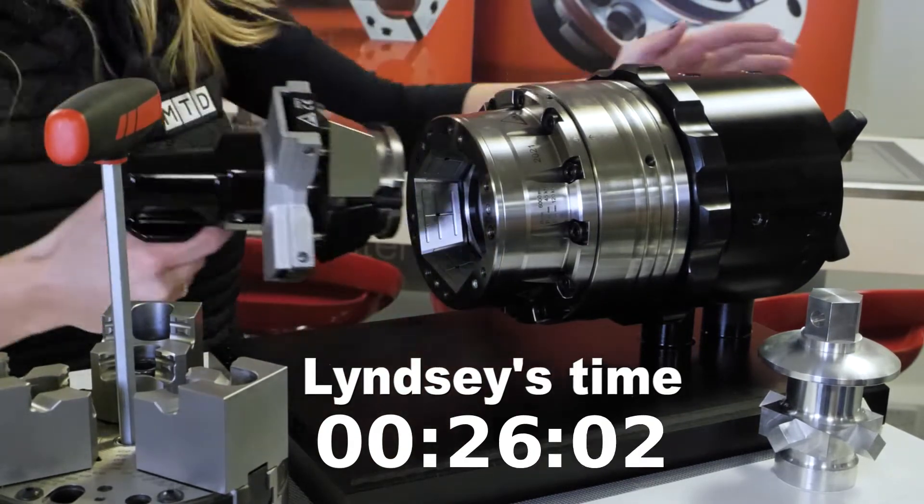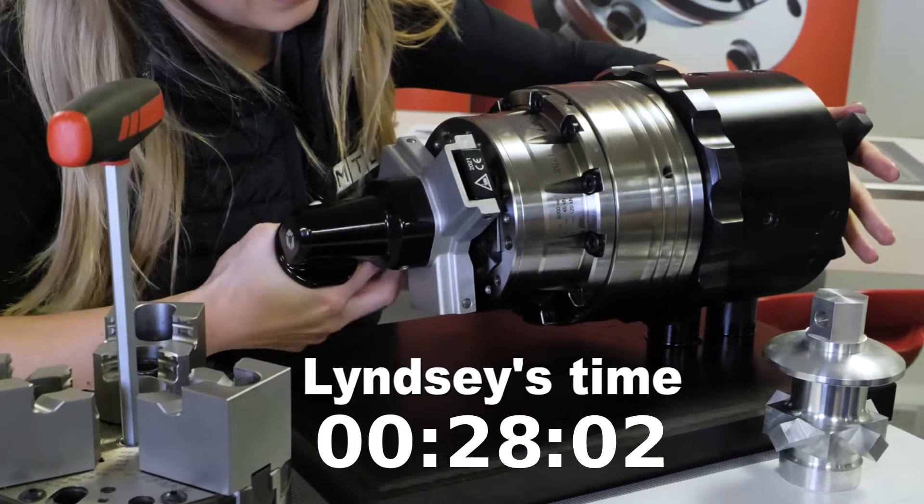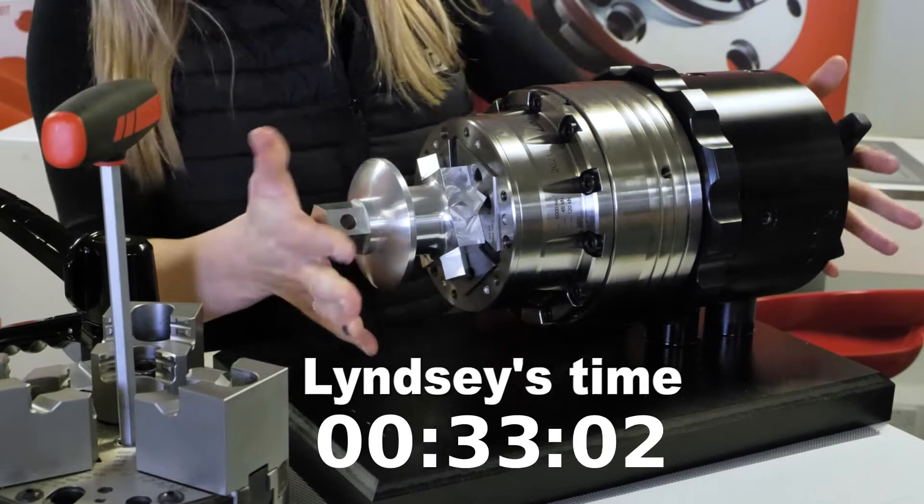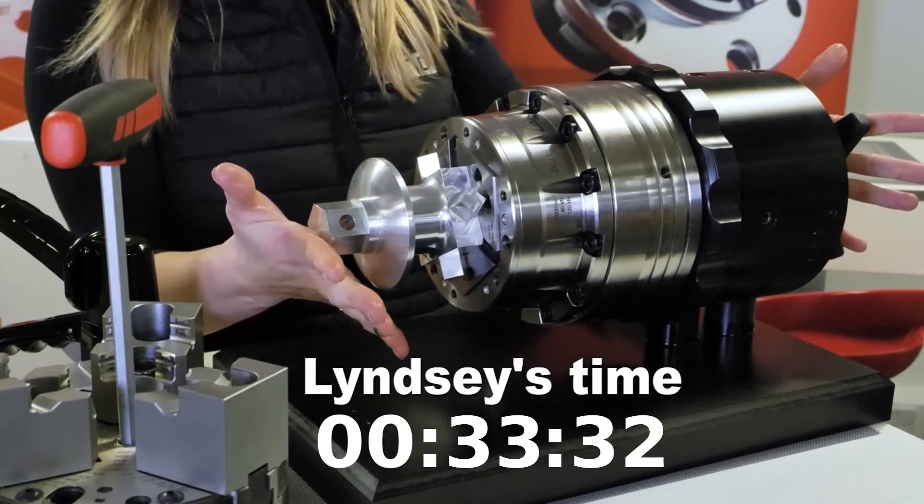Now for the winners of this competition — and arguably probably one of the most challenging competitions at MACH — what will they receive? They're going to receive a beautiful handmade trophy and a bottle of champagne.